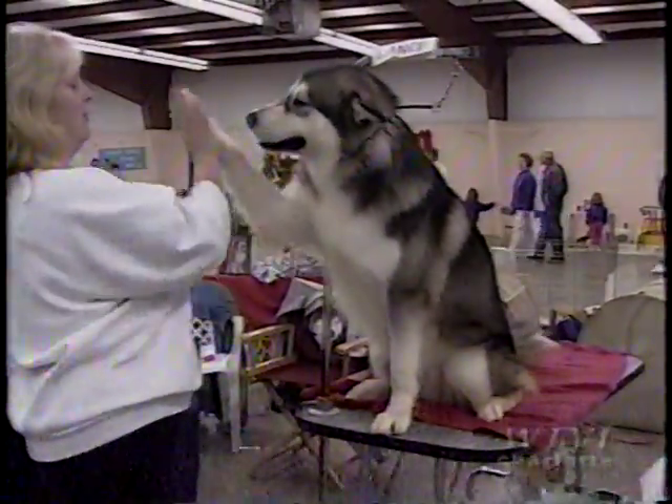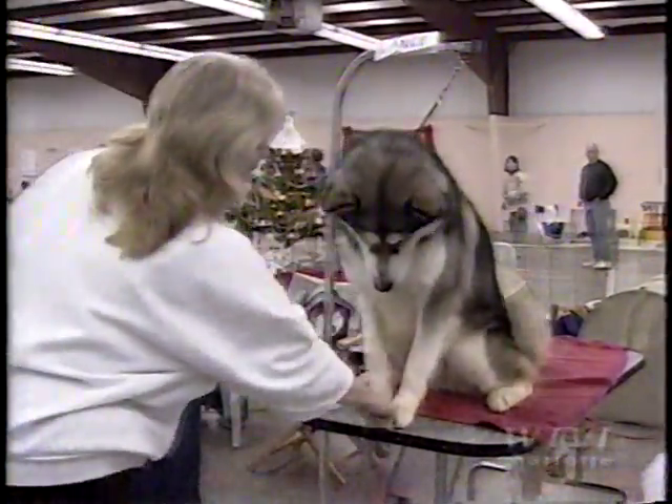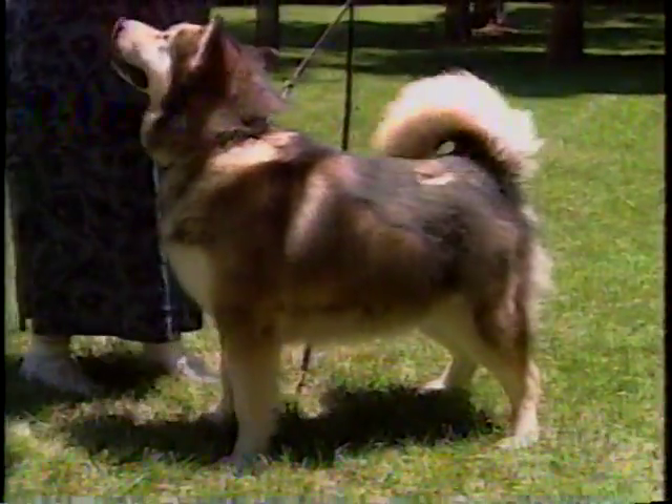The Malamute has a thick outer coat and a dense, insulating undercoat that is soft, woolly, and oily. This undercoat sheds out twice a year and must be brushed frequently during those times.